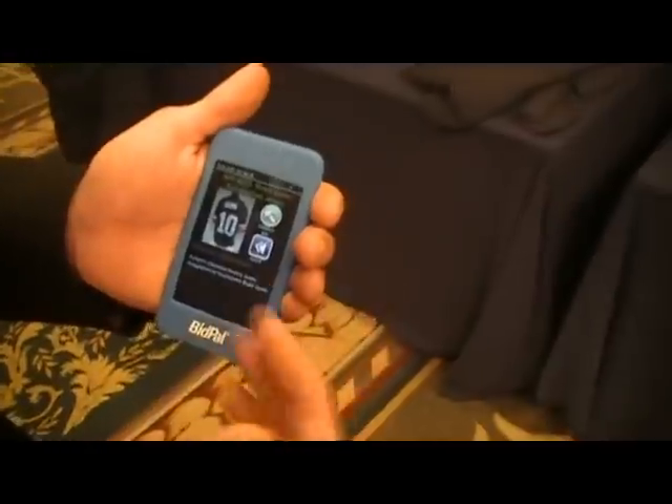Do you have any ballpark number or rule of thumb for how much an organization could improve? We're all over the gamut. Our record has been 136% over the previous year, so we're seeing a lot of improvement. Obviously that also depends on the number of attendees and everything else, but we're seeing a lot of success.